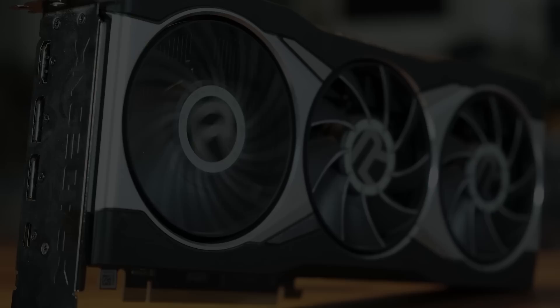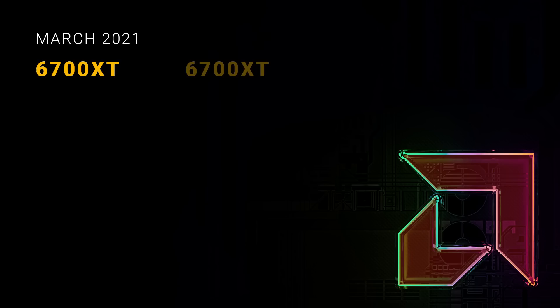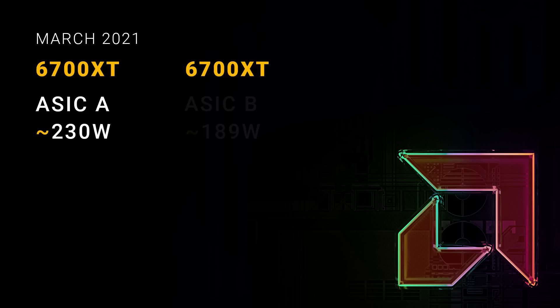Let's get right into it. AMD will be launching two GPUs in March: the 6700 XT and the 6700 XT. That wasn't a mistake — you heard me right. There are two versions of the 6700 XT coming. Now, officially there will only be one 6700 XT, but there are two different ASICs. ASIC A will have a TGP of up to around 230 watts, while ASIC B will be more limited and have a TGP of up to around 189 watts. What that means is that there will be premium models called the 6700 XT with ASIC A.